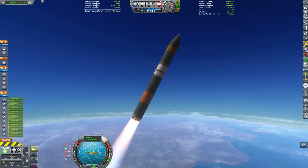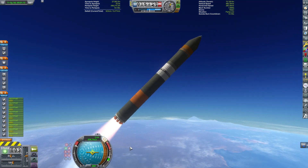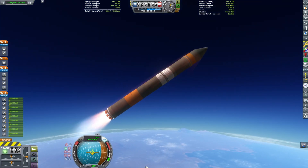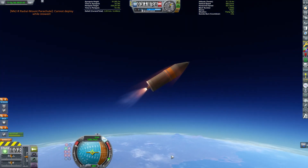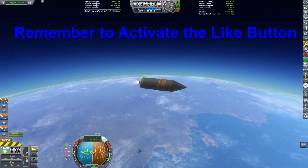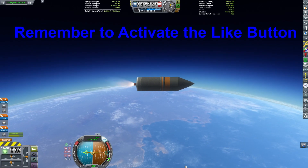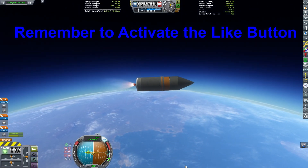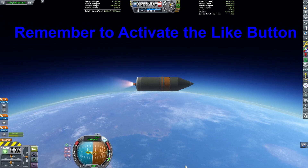The engines use RP-1 and liquid oxygen. For my version of the rocket in the game, I'm using the spark engine and the 1.25-meter parts. The spark engine produces just slightly less thrust than the Rutherford, but its specific impulse is considerably less. Another unique design decision for the Electron is its heavy use of carbon composite materials and 3D-printed parts.